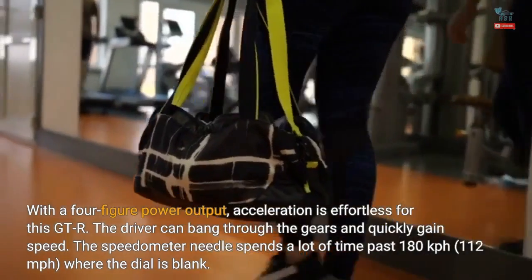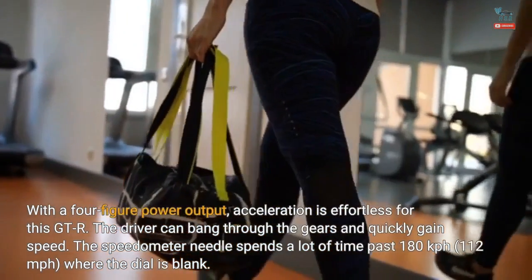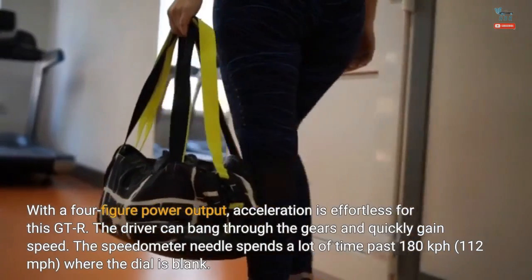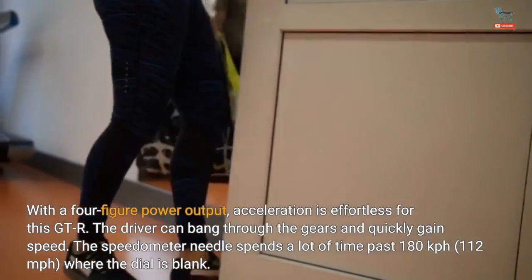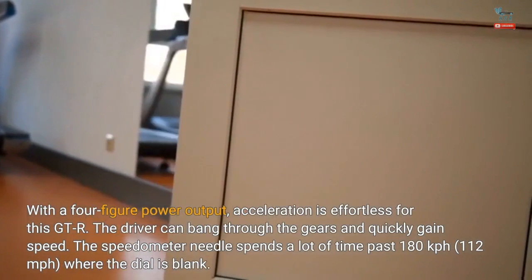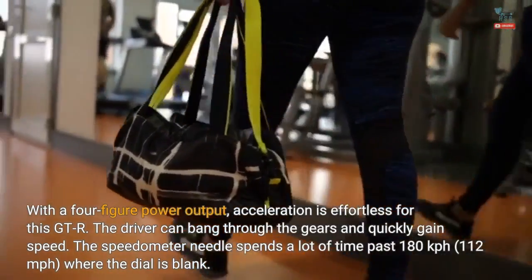With a four-figure power output, acceleration is effortless for this GT-R. The driver can bang through the gears and quickly gain speed. The speedometer needle spends a lot of time past 180 kilometers per hour — 112 miles per hour — where the dial is blank.